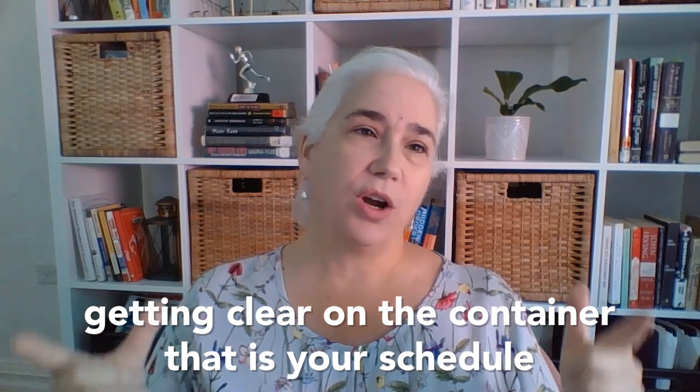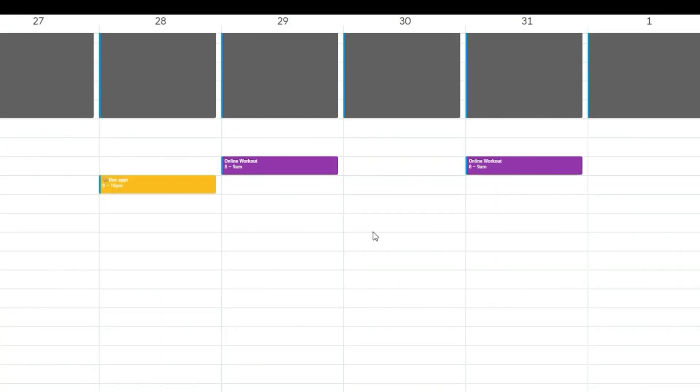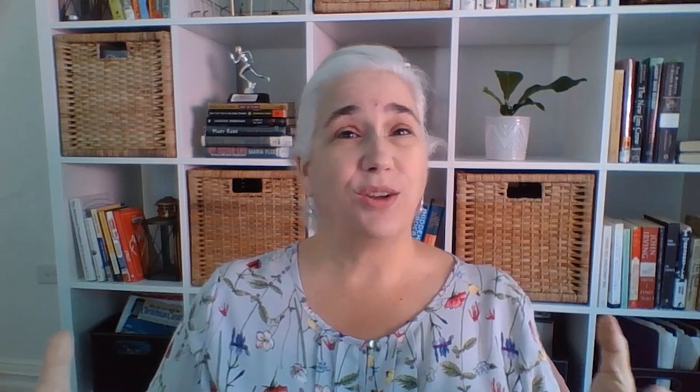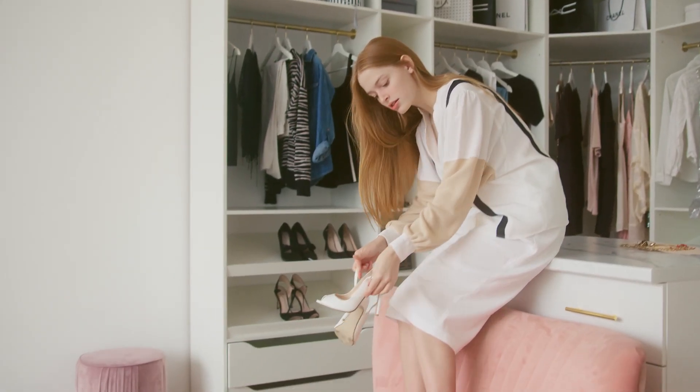So after you have your calendar — physical or digital — the first step would be getting clear on the container that is your schedule. What's the general architecture of your week? When do you go to bed, when do you wake up? What are some of those non-negotiable bricks that are stuck into your schedule architecture? And then — do we have a shoebox worth of space here or a walk-in closet worth of time? Before we answer that question, let's add another element of Dana K. White's methodology. Her criteria for what fits in the container is what fits comfortably and usably in the space.